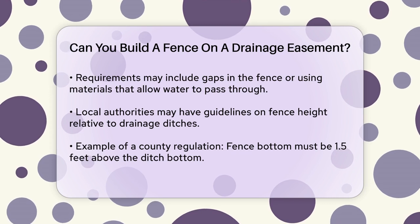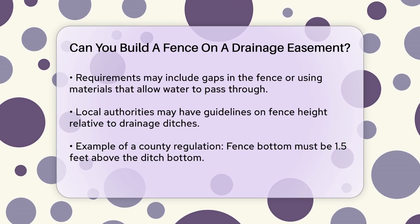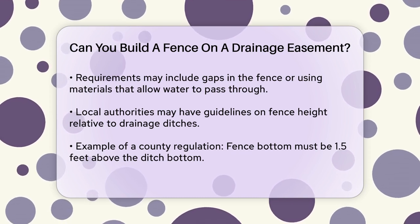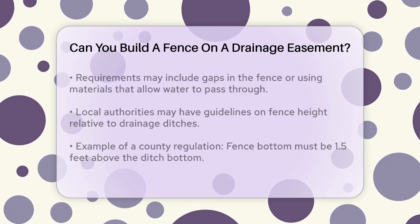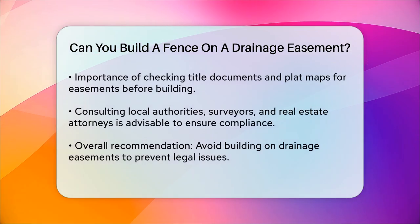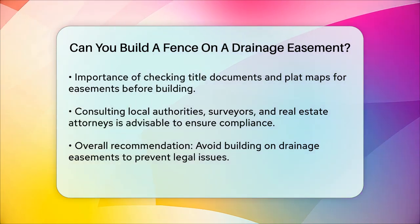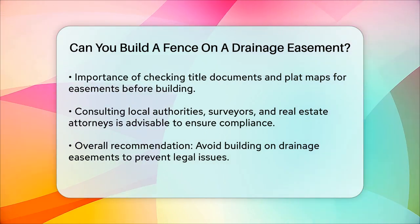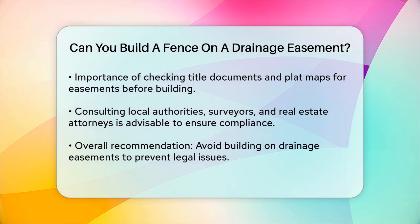In one case, a county required the bottom of the fence to be 1.5 feet above the bottom of the ditch, which can be quite high and might not be practical for all properties. To avoid any legal issues or the need to remove your fence later, it's essential to check your property's title documents and plat map for any easements. You should also consult with local authorities and professionals like surveyors and real estate attorneys to ensure you're complying with all the regulations.